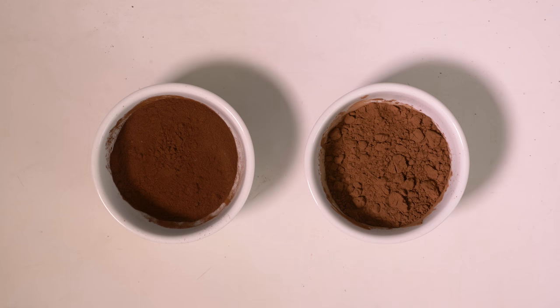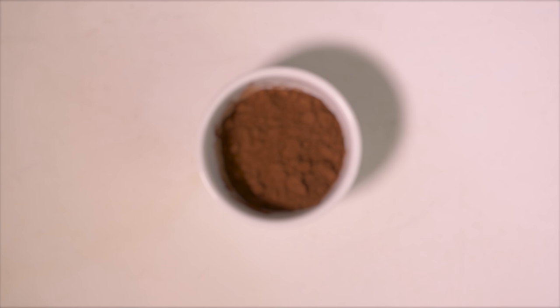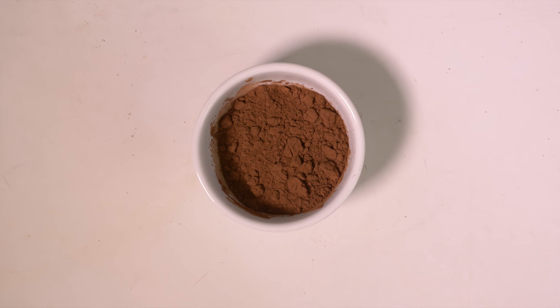Let's start with the basics. There are two types of cocoa powder: Dutch processed and natural cocoa powder. According to King Arthur, natural cocoa is simply unsweetened chocolate that has been ground into a powdered form. It retains the slightly bitter and acidic taste that is naturally present in the cocoa beans, and because it's derived straight from unsweetened chocolate, it's usually the cheaper option on the supermarket shelf.